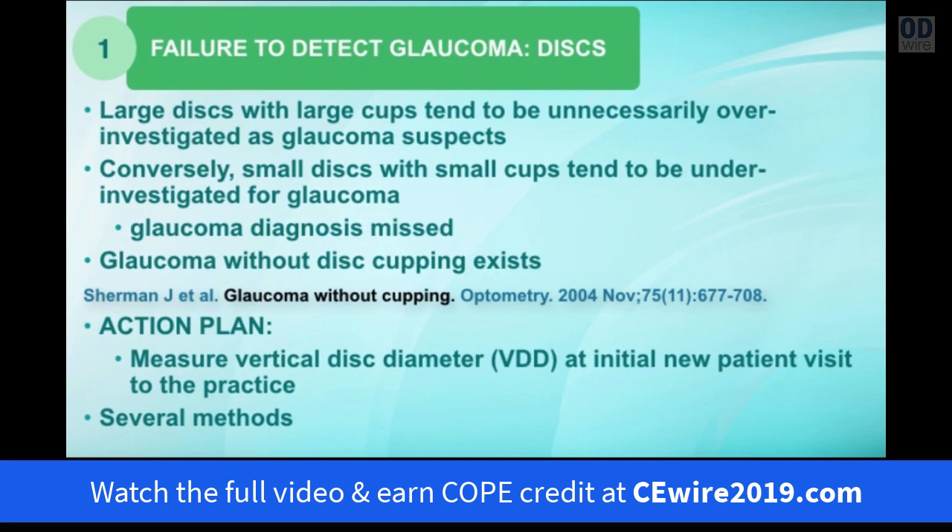Conversely, large optic nerves tend to be classified as glaucoma suspects unnecessarily and are over-investigated, while small discs tend to be under-investigated and the glaucoma diagnosis gets missed. Jerome Sherman has written a paper titled 'Glaucoma Without Cupping,' presenting over 10 cases where glaucoma was present without any disc cupping at all. Our action plan is to measure the vertical disc diameter at each initial new patient visit, placing the cup-to-disc ratio in proportion to disc size. I would recommend anyone with a small disc gets worked up as a glaucoma suspect.